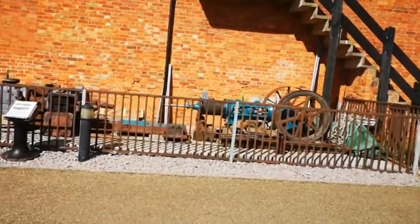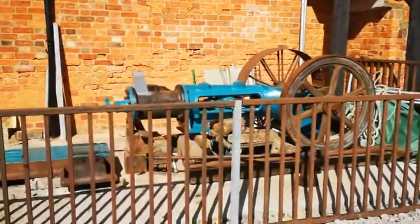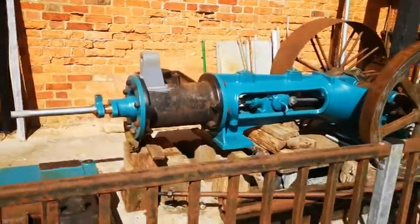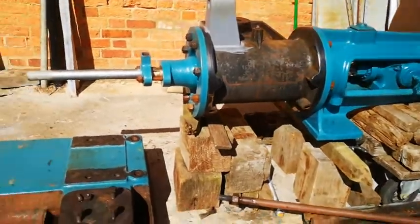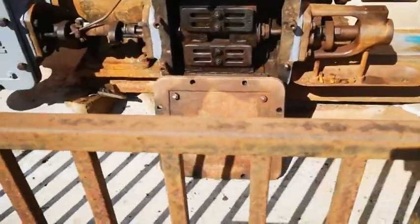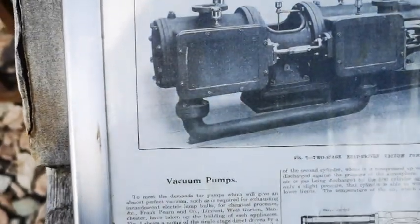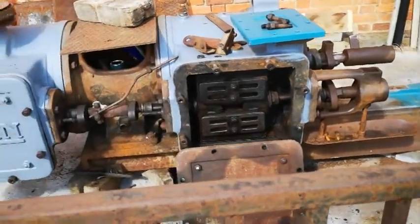We're outside and come across what I assume is a steam engine - actually it's a lathe! A metal working lathe, or possibly a woodworking lathe. Here we have an info board - the light's not very good here. It's called a steam-driven vacuum pump, though it looks like a lathe to me.